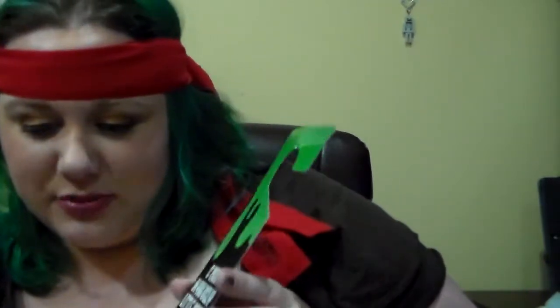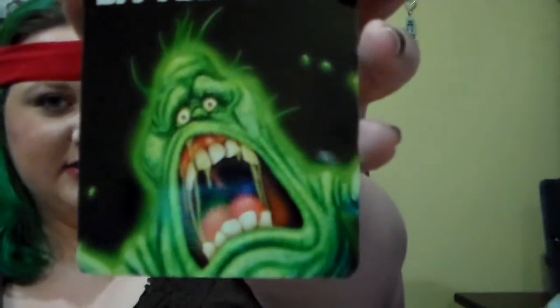Unfortunately ours came a little torn. But next we got the Ghostbusters Door Hanger. It's got Slimer on it, and on the other side it says 'Warning, Ghostbusting in Progress.' Ours came a little torn but it could still be used — I'll just tape that up later.